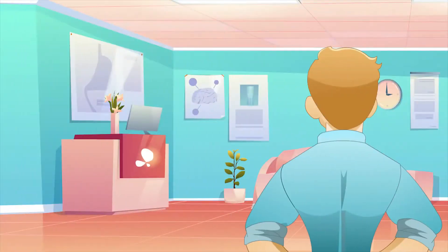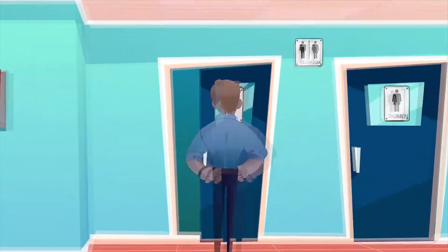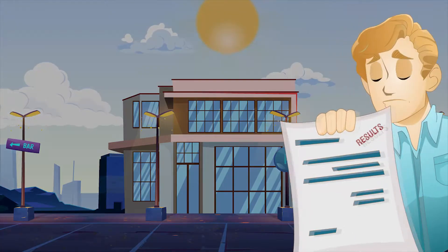In the past, a man would need to visit their doctor, get a referral to a laboratory, provide his sample in a public setting, and wait days for the results.